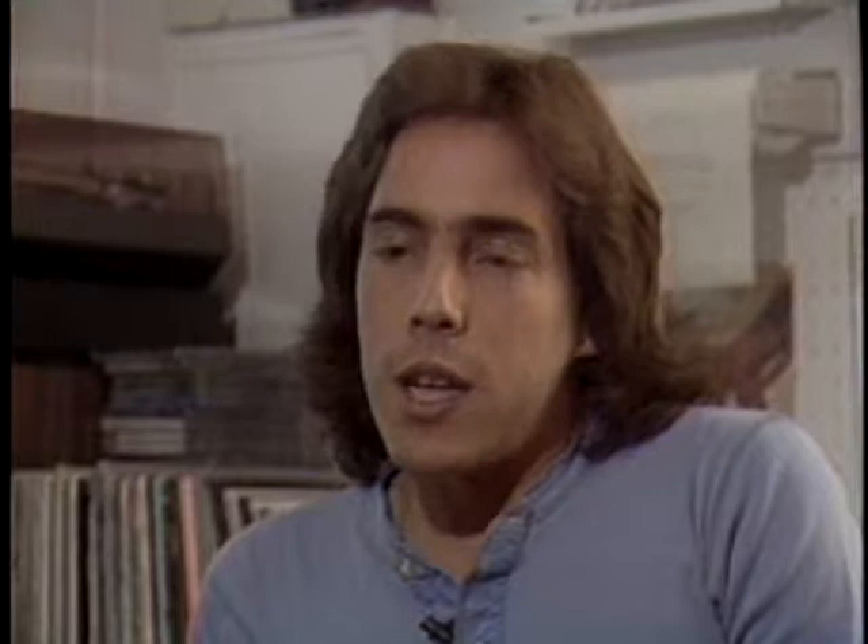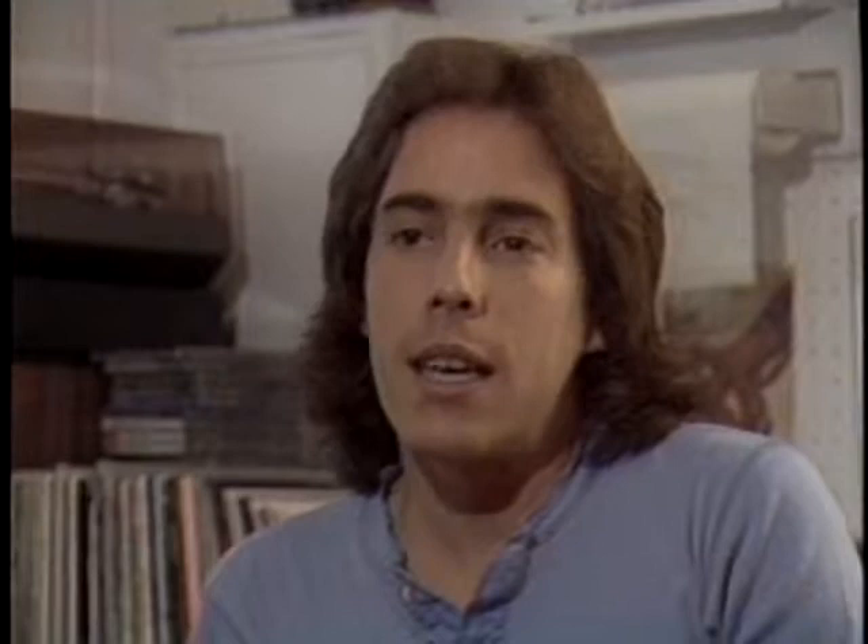Shelly was in charge of getting the props today. Sometimes it's my job to get the props. All these things are kind of figured in later on. Usually it's nice to work with these people because they get everything for you — it's just a phone call, and then they have everything there.